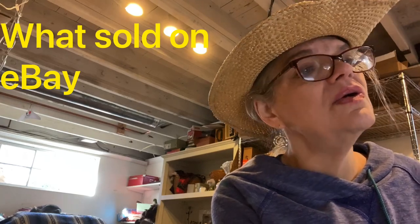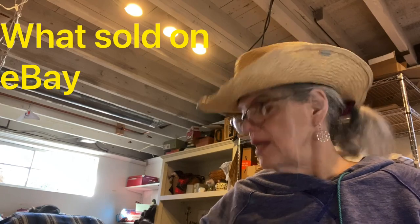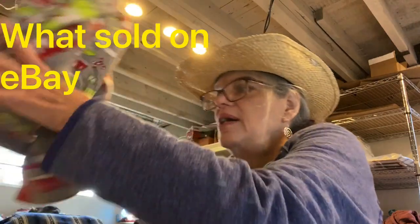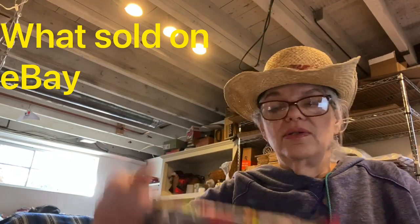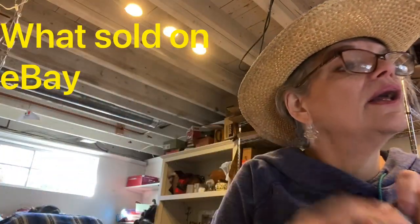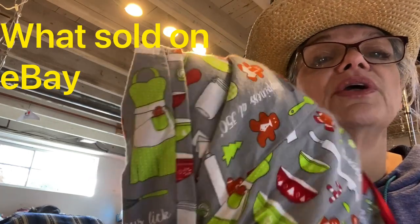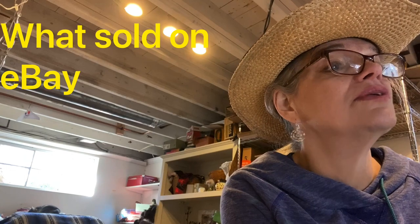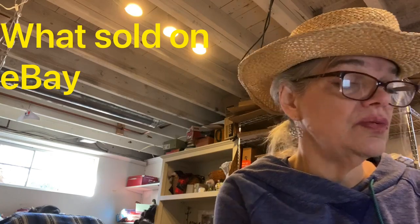Women's flannel pajama set — this is unbranded; I couldn't find a brand. But if the style is right you can still make money. Flannel pajama set, Christmas baking cookies gingerbread, small, soft cotton. I knew this print would be a good holiday seller. Sweaters are selling very well right now. Sold for $20 and I made $9.